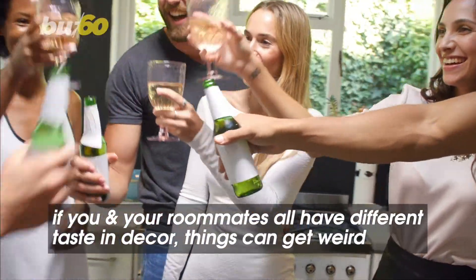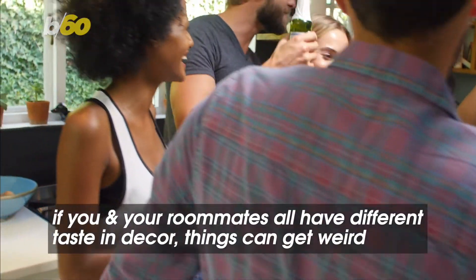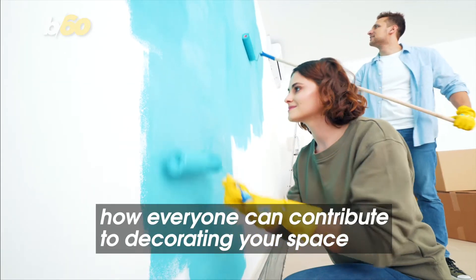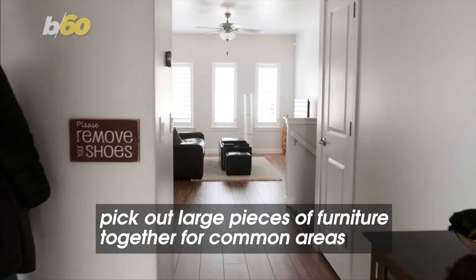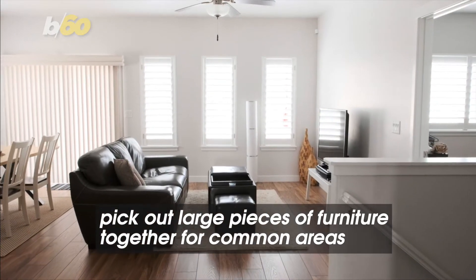Maintaining the peace with your roommates is always important, but if you guys all have different tastes in decor, things can get weird. Here's how everyone can contribute to decorating your space. PopSugar recommends you start by picking out large pieces of furniture together for common areas, like the couch and coffee table.